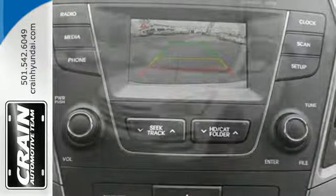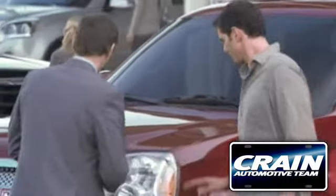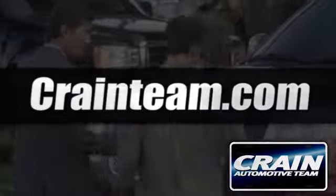You're free to explore. Take this Santa Fe for a test drive. Visit us anytime at Craneteam.com. Go!